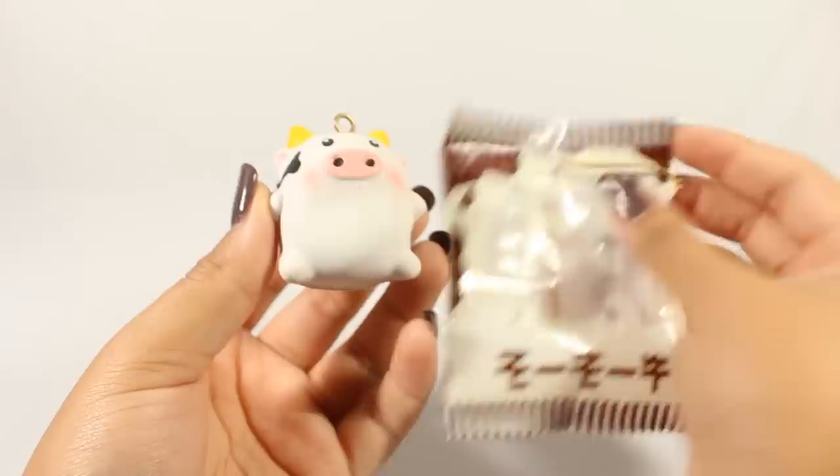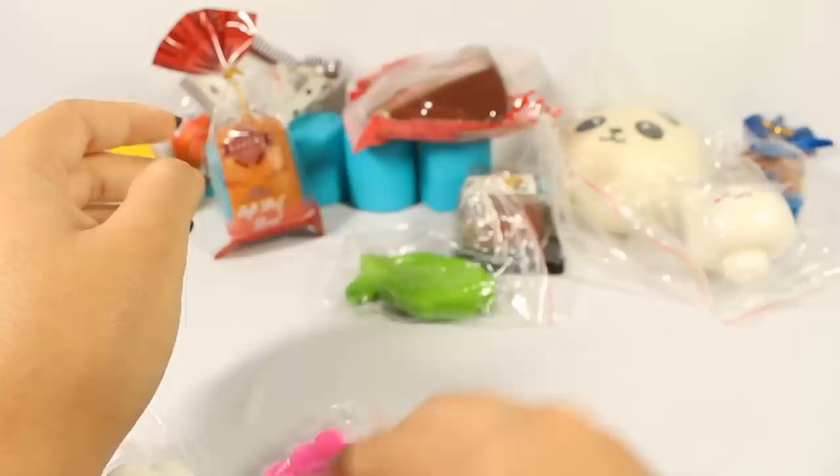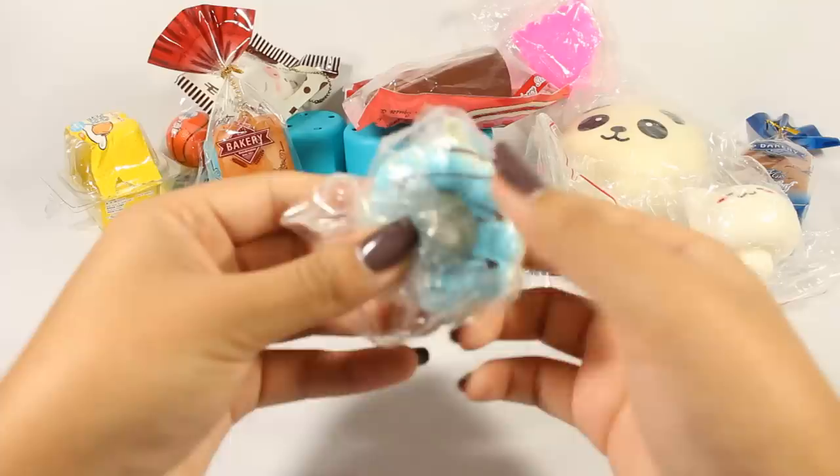The next few squishies are ones that my friend bought for me. Here is the cute little mushroom kitty cat — very squishy. Next is the Taiyaki Fish — also pretty squishy. Next is this cookie, and then this donut — very squishy as well.